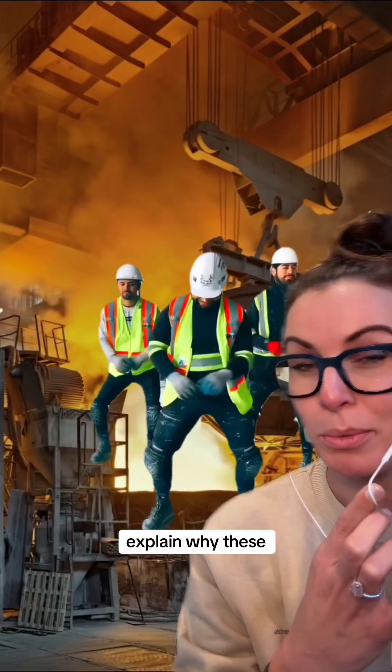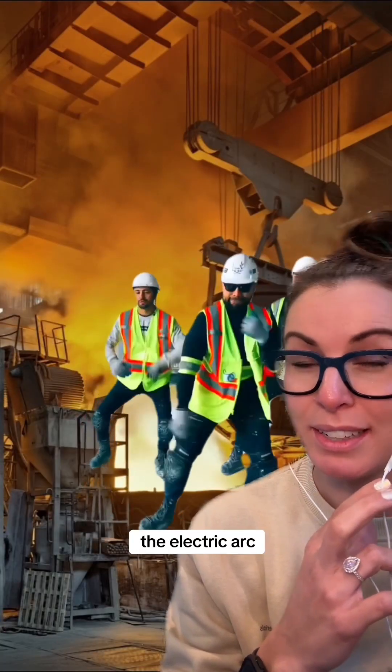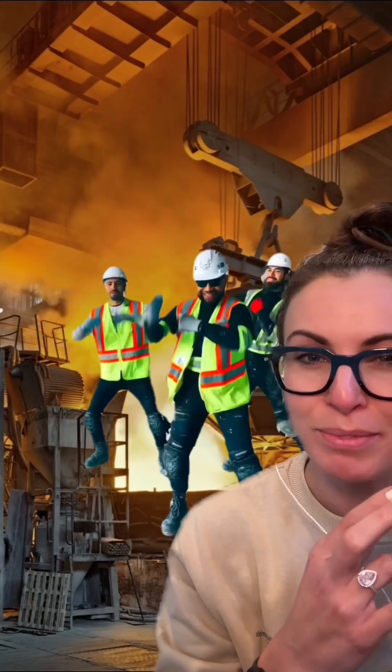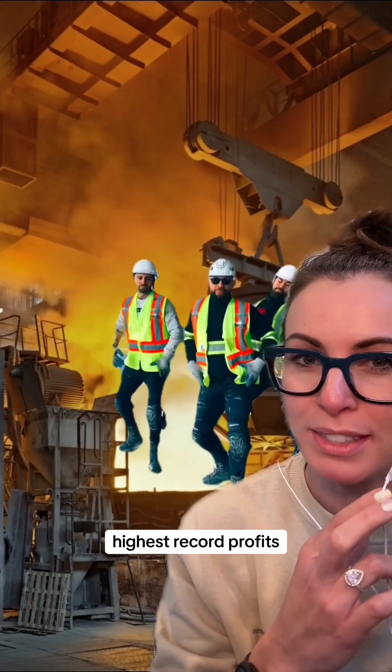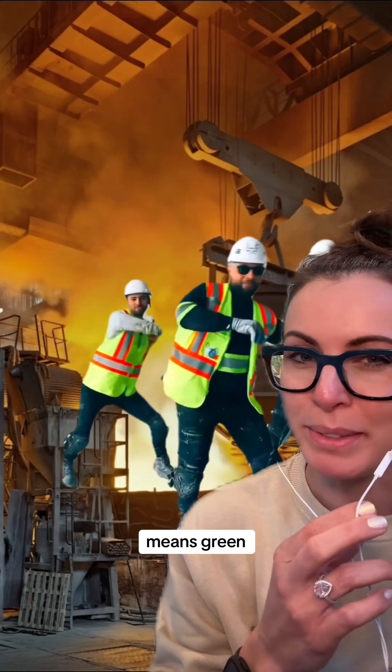Which could possibly explain why these guys are in such a good mood — or possibly because the electric arc furnaces shown here, those companies tend to have the highest record profits out of any of the steel manufacturers recently. So green definitely means green in this case.